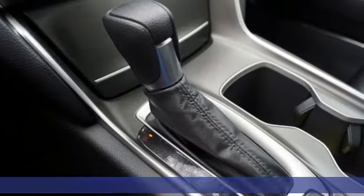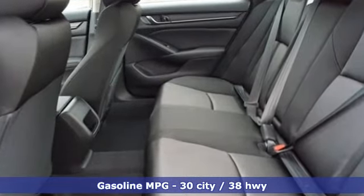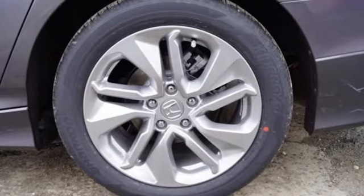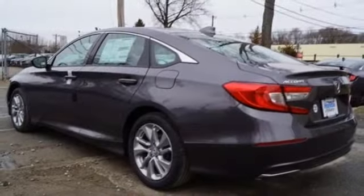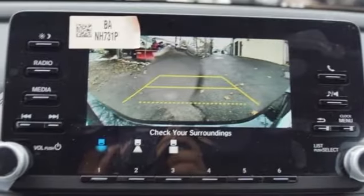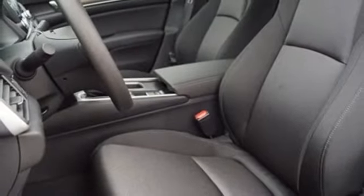A great vehicle is comprised of great features, like these: streaming audio, wireless phone connectivity, dual zone climate control, push button start, manual tilting steering column, continuously variable automatic transmission, aluminum wheels, gas pressurized shocks, and an intercooled turbo inline four-cylinder engine.